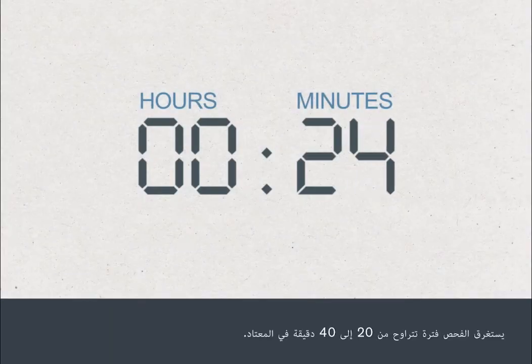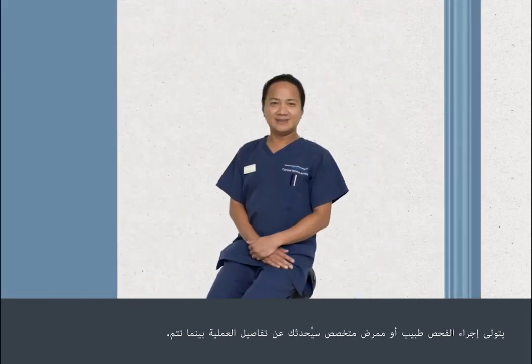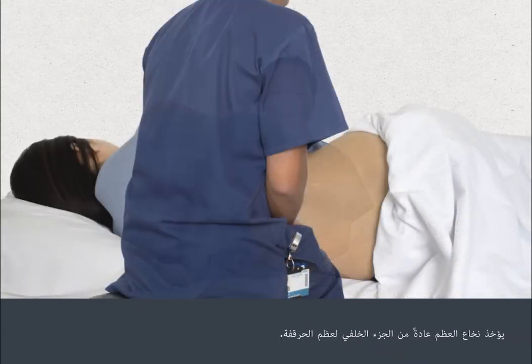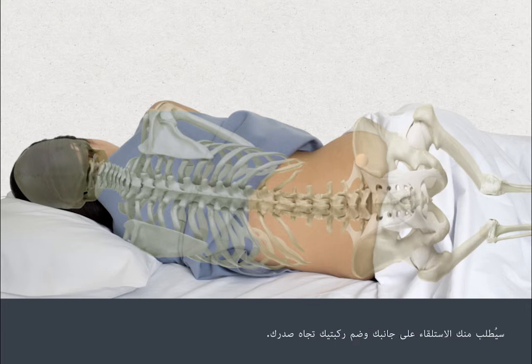The test normally takes 20 to 40 minutes. It's carried out by a doctor or specialist nurse who will talk you through the procedure as it happens. The bone marrow is usually taken from the back of your hip bone. You'll be asked to lie on your side with your knees tucked into your chest.